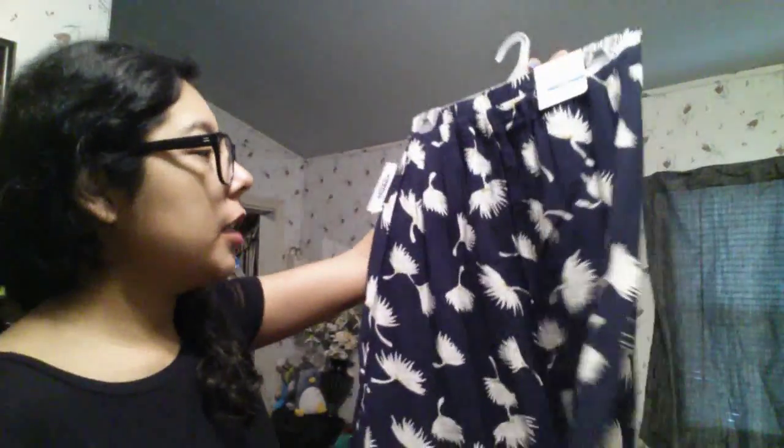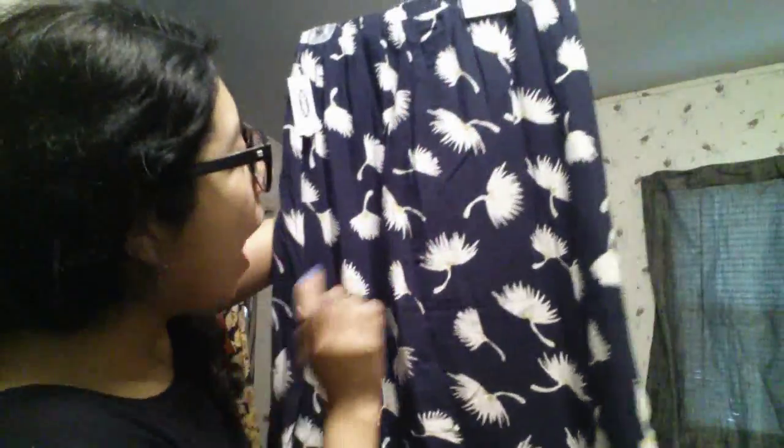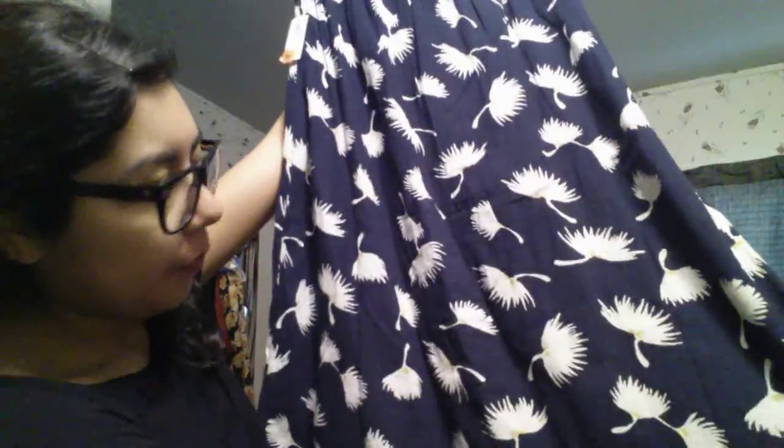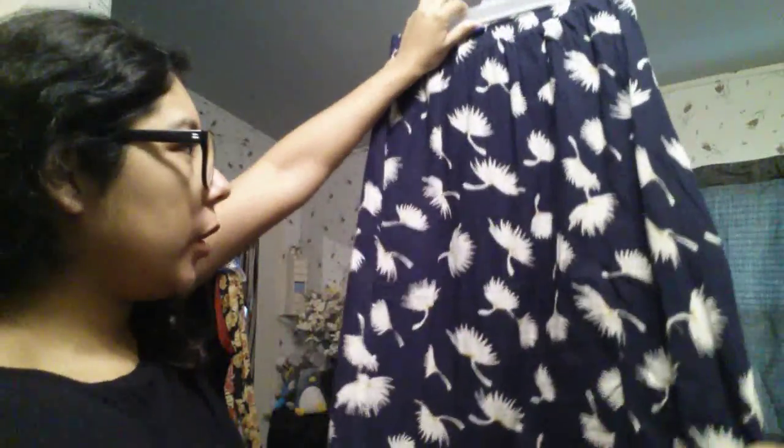From Old Navy I got this midi skirt on clearance. It's a navy blue with a dandelion print — little dandelion seeds flying — and a touch of chartreuse, so that chartreuse H&M blouse would look great with this. It's stretchy, an extra small, slightly A-line in shape. Really pretty, fresh, and comfortable. Originally $25.94 and I got it for $8.99.